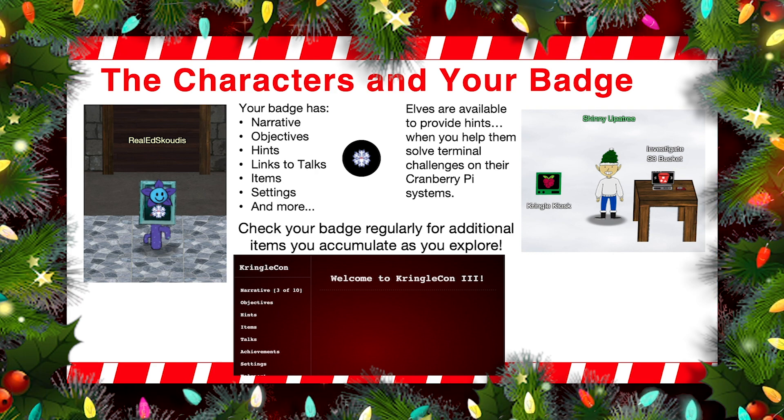There's also links to all the great talks at KringleCon 3. There's items in there — the items one is really important because as you walk around Santa's castle, you'll find different items laying around. You just walk right over them and they'll be picked up and placed into your badge so you now have these items that you can then use to help solve future challenges. Also, you can get at your settings via your badge so you can change your audio settings and so forth.